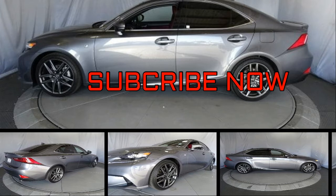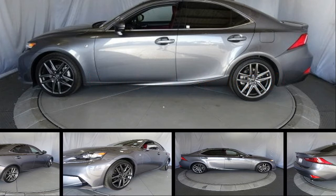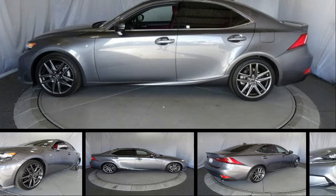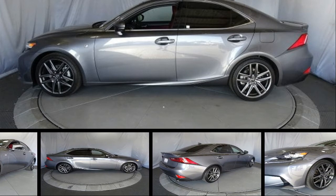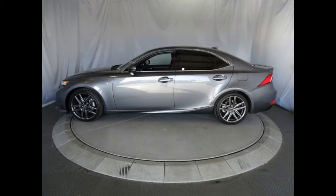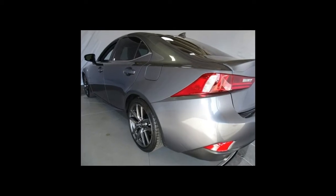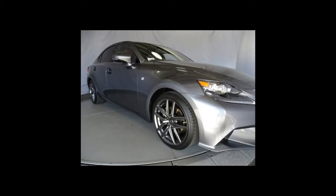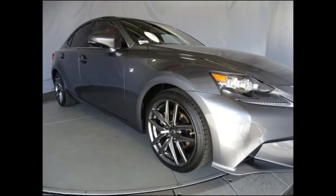The Lexus IS looks fast, faster than it is. But once on the move, its athletic, refined chassis confirms its sport luxury aspirations. Those enticed by its extroverted styling will enjoy a host of standard high-tech assists and a choice of several powertrains. The rear-wheel drive-based model is powered by a turbo four-cylinder, and V6 versions are available with all-wheel drive.